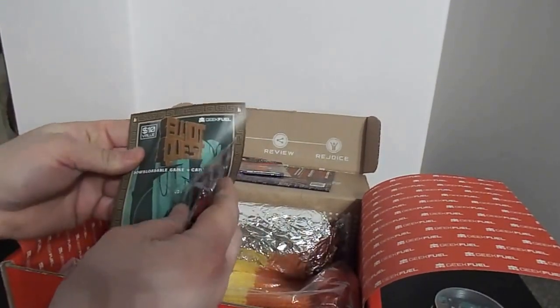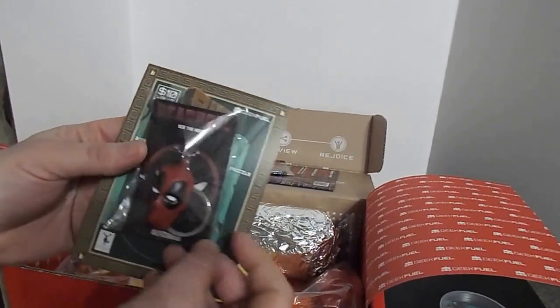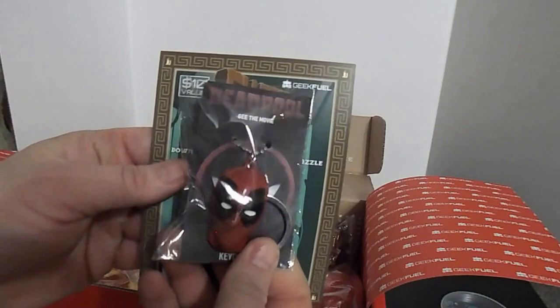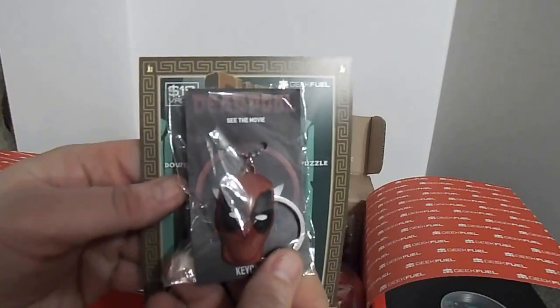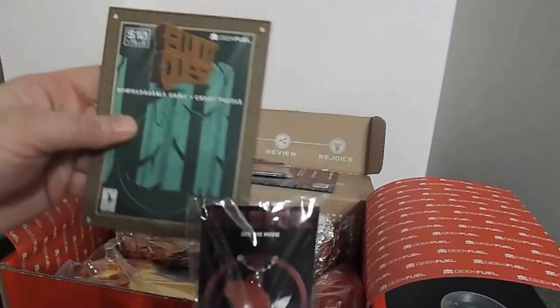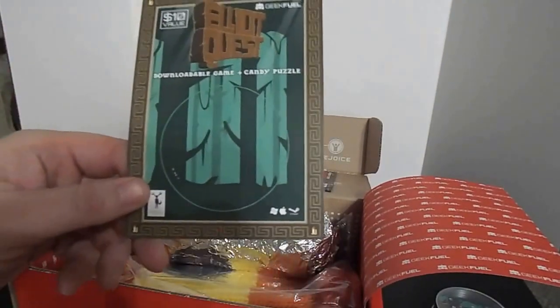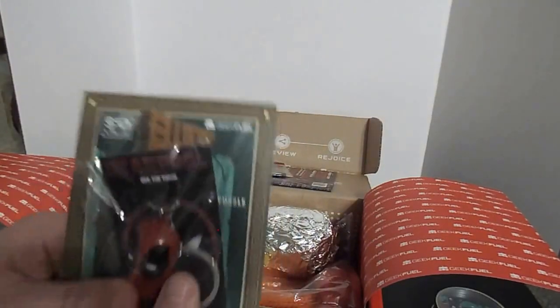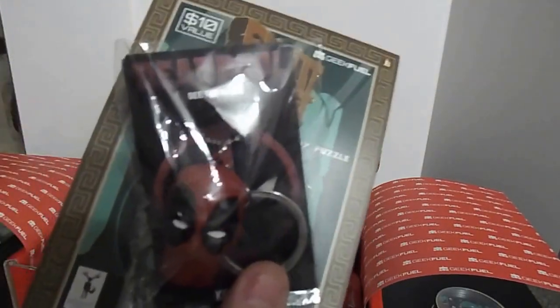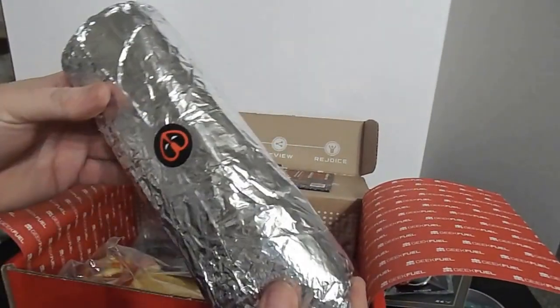We got ourselves a Deadpool keychain! The movie just came out two weeks ago — we went Friday, eight days ago. We got ourselves a download code on the back — can't see that for me — but how cool is that? It's pretty cool, pretty heavy keychain.